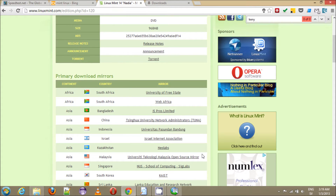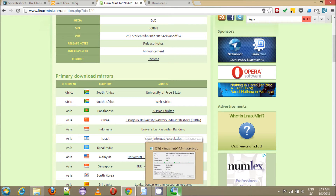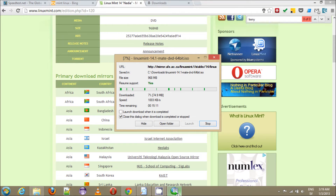Hey and welcome. In this video I just want to show you the type of internet speeds you can expect in Tanzania on Vodacom 3G. I'm using the Vodacom SIM card on my phone and I'm using the Wi-Fi hotspot feature of the phone to connect this laptop. So right now I'm downloading Linux Mint.